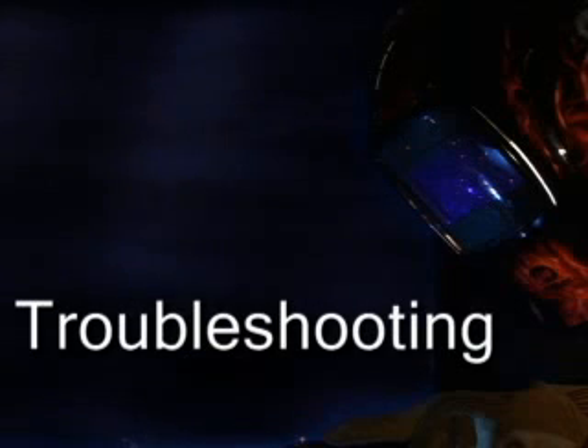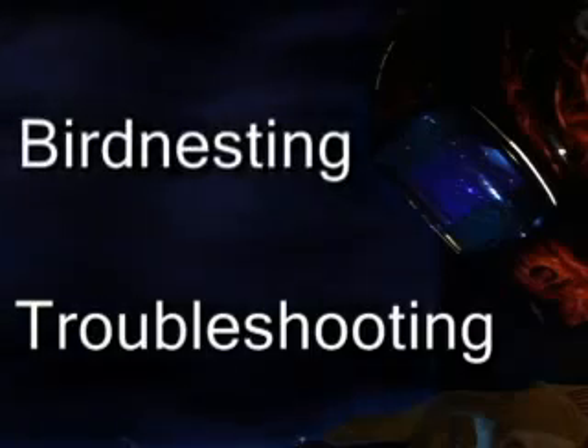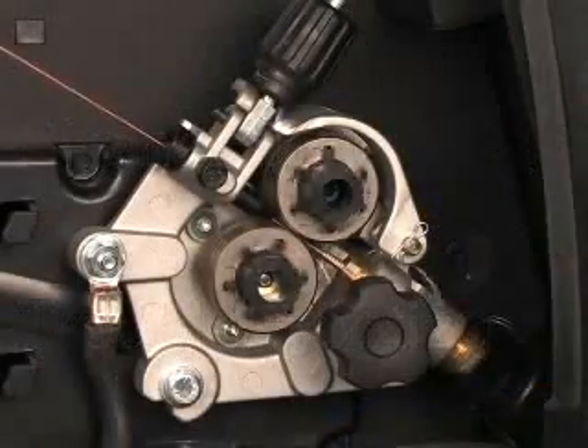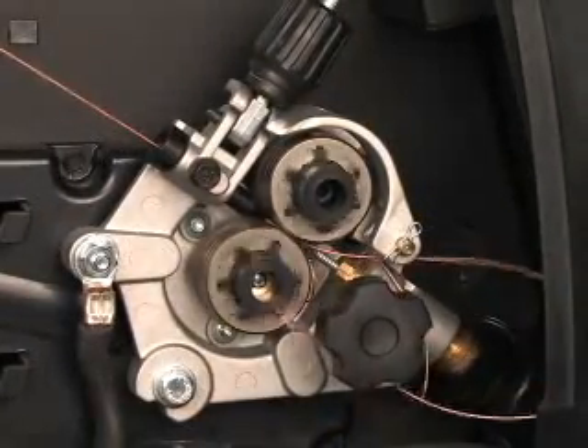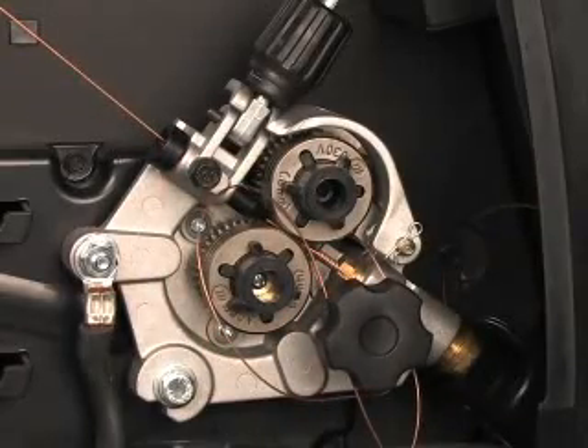In welding, like everything else, there are a few problems that can occur. These are a few that you might experience. Bird nesting is a common problem. This happens when the wire becomes obstructed in the gun and cannot feed properly. When this happens, wire will collect around the drive rolls.